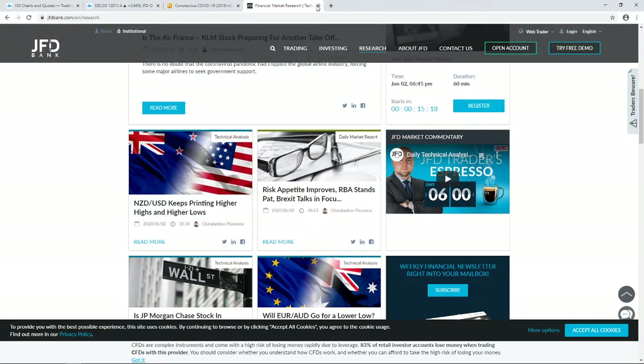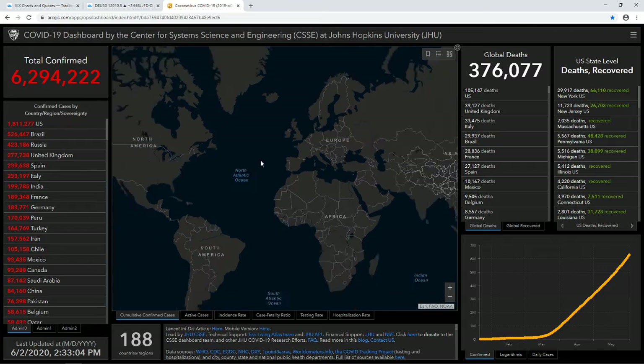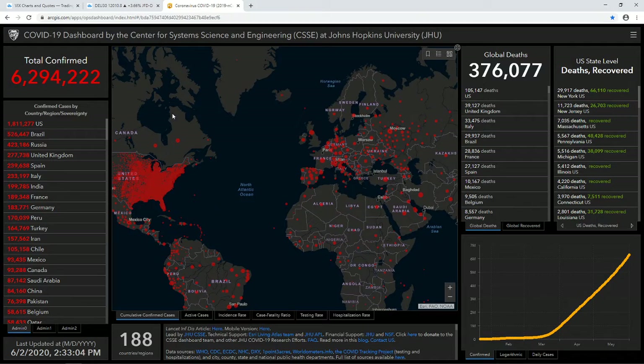A quick update on what's happening globally: the number continues to rise. Let's see how this number looks tomorrow morning. As I mentioned this morning, it's going to be quite interesting to see if it actually reaches 7 million by the end of this week — hopefully not, but with the pace it's going right now, it's quite possible.